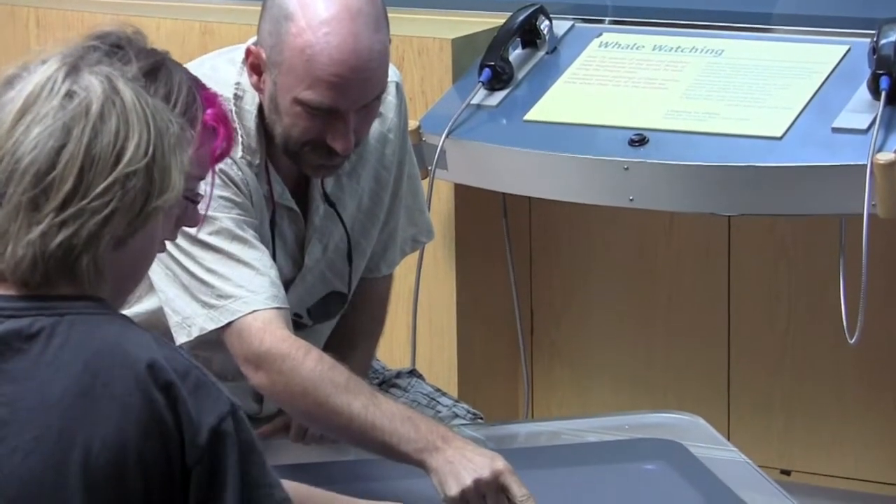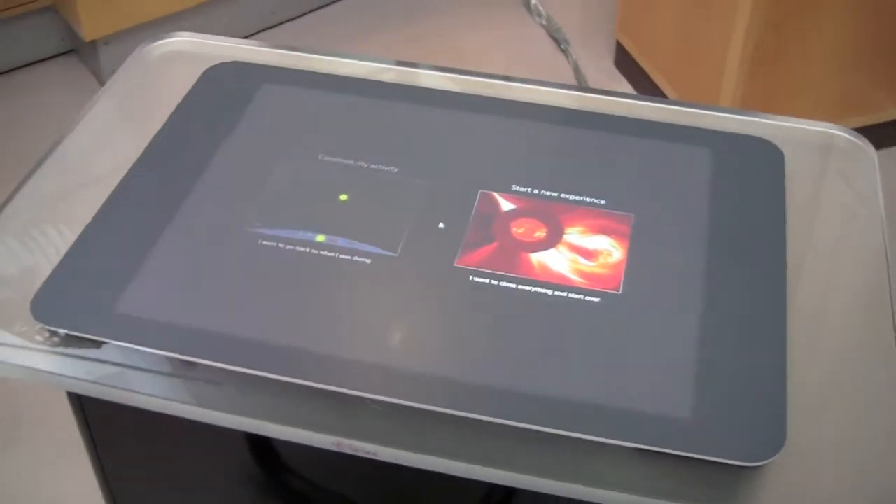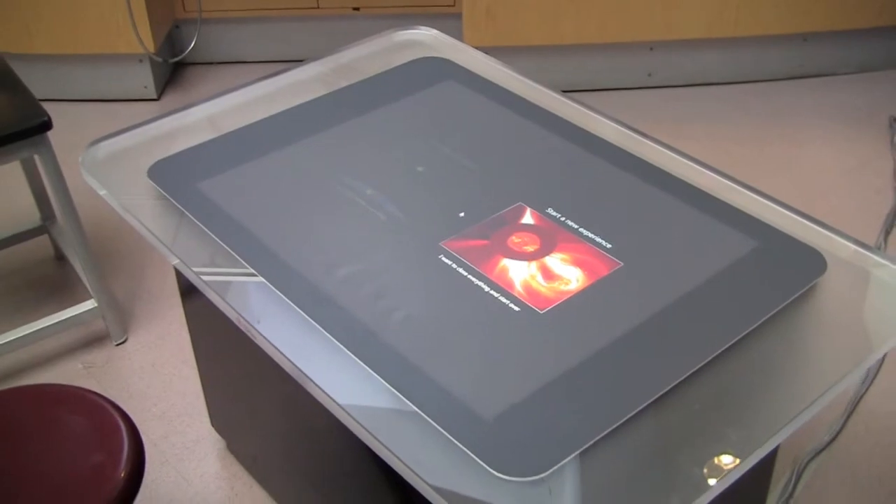I'm investigating multi-touch tables in a number of different projects, including a major one for NSF. This is a very small project where we're looking at a number of different interactives on space weather and solar systems. They're two very different interactives — one is fairly linear, and the other is extremely open-ended with no text whatsoever on the page.